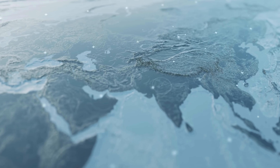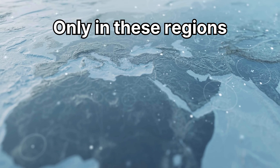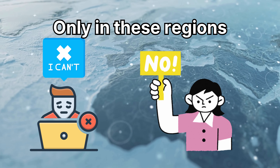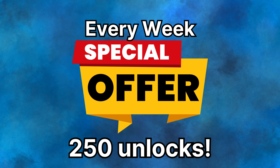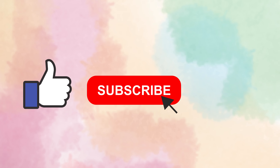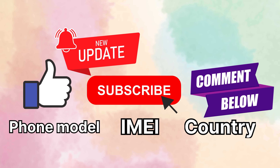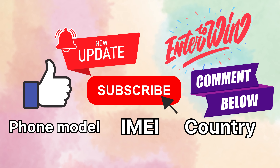For those of you tuning in from first world countries, it's important to note that the unlocking services we've discussed mainly operate in these regions. If you can't access them or would rather not utilize these services for any reason, we've got an exciting alternative for you. Every week, we offer 250 unlocks to our loyal viewers for absolutely free. Just hit that like button, ensure you're subscribed to our channel, comment your model, IMEI, and country — and that's it. You're automatically entered to win one of this week's 250 free unlocks.